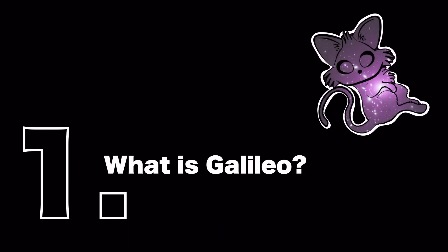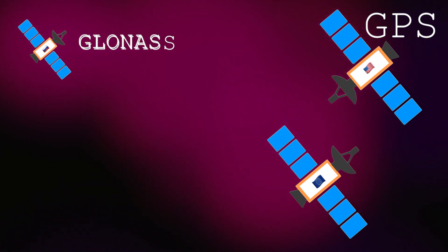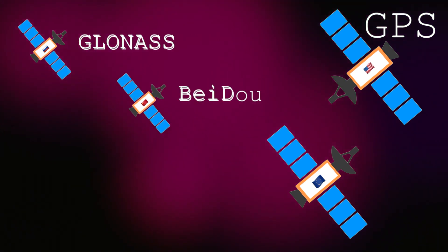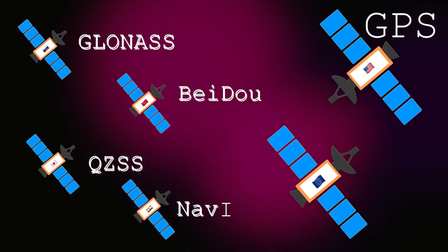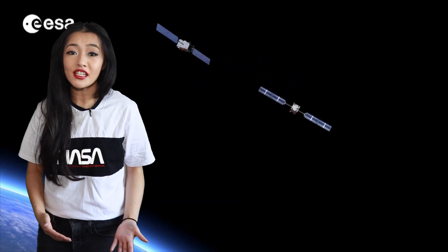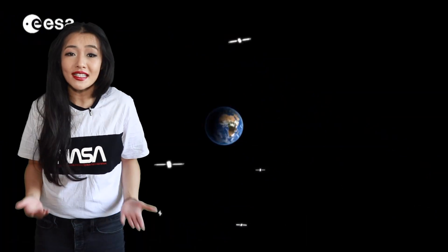Galileo is a global navigation satellite system, or GNSS for short. It's like GPS, but GPS is owned by the US. Similarly, Russia has GLONASS, China has BeiDou, Japan has QZSS, and India has NavIC. Galileo was created by the EU, and you might be thinking: why do we need so many when they all do the same thing?